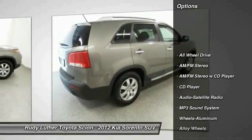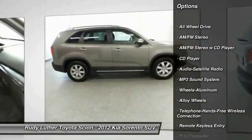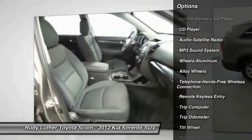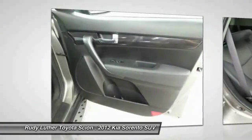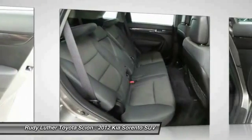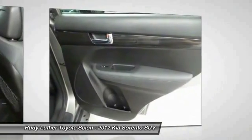Anti-lock braking system, traction control, all-wheel drive, Bluetooth wireless data link for hands-free phone, power steering, air conditioning, front alloy wheels, aluminum wheels, cruise control, AM-FM stereo radio.